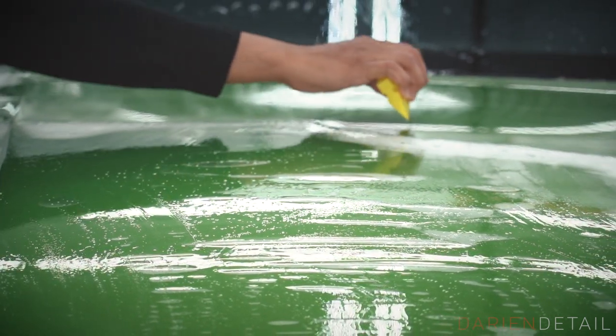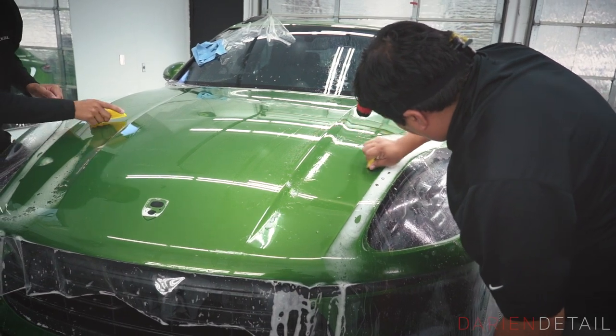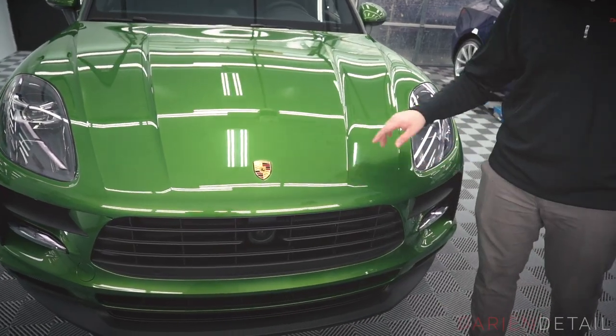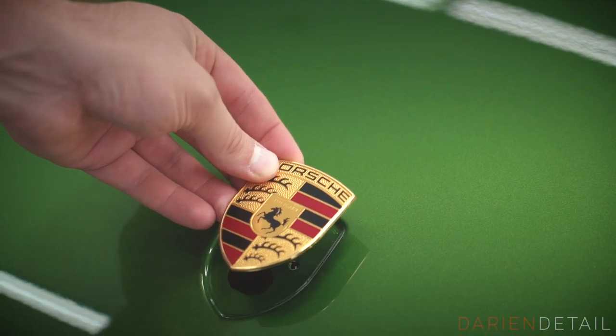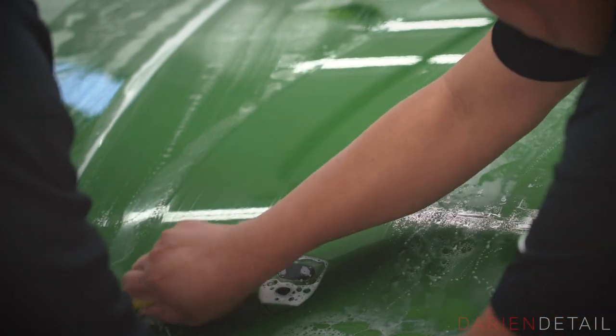All the edges have been tucked underneath the body panels, underneath the hood, and all the way around the edges of the body panel. If you look around the headlights, the edges have been rolled underneath. On all Porsches we also take out the hood crest and roll the film underneath, so that when the badge is put back in it looks a lot better that way.